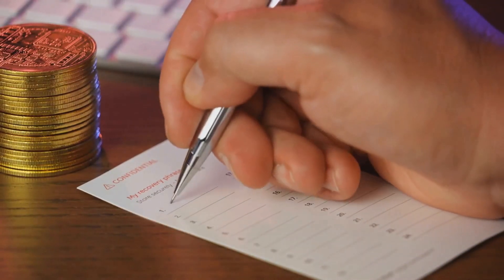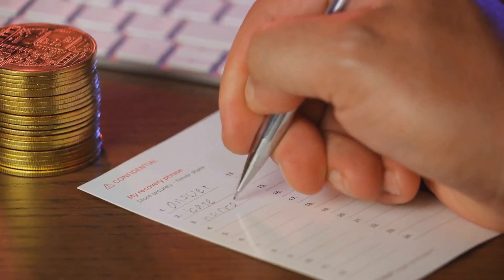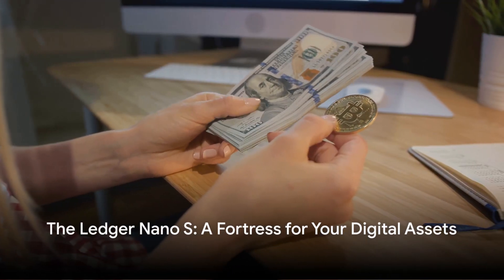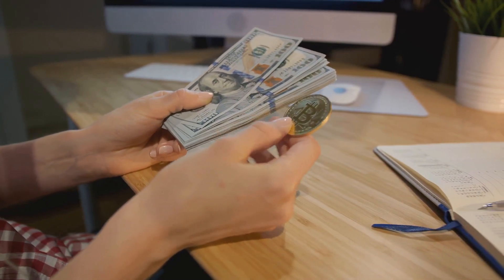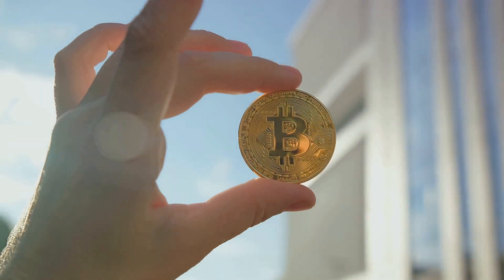The Ledger Nano S also offers backup and restoration options: if you lose your device or forget your PIN, you can regain access using a 24-word backup recovery phrase you write down during setup. It may be a bit more of an investment compared to other wallets, but when it comes to your hard-earned cryptocurrency, you can't put a price on peace of mind. For beginners who prioritize security above all else, the Ledger Nano S is a worthy investment.